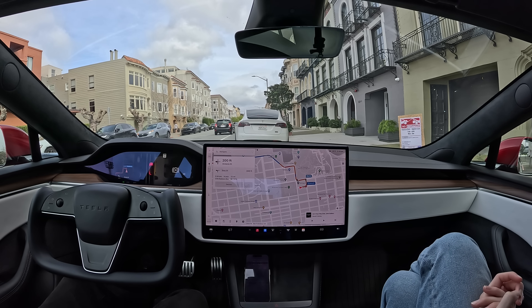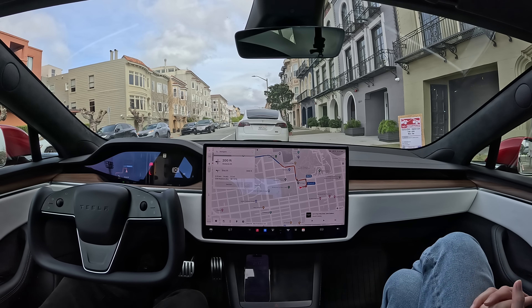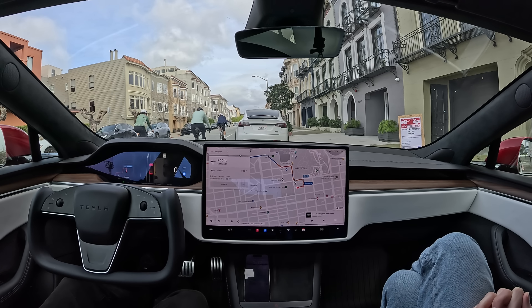Hey everybody, I'm here in my Model S. We have FSD Beta 12.2.1. It's been a while since I've really tested it out, so let's see how it's improved. I've got Alexis here with me, and she'll be sharing her thoughts as well. Right now I just picked a random address — we're going to pick random addresses in San Francisco from this random address generator, and let's see how it does. We'll go tour around. Alright, I do see we have some bikers coming, so I'll let them pass and then I'll turn it on.